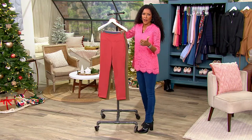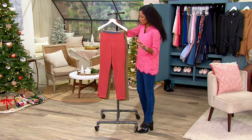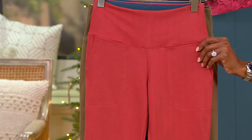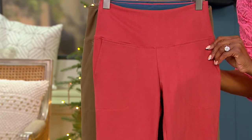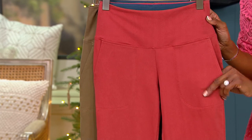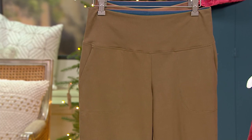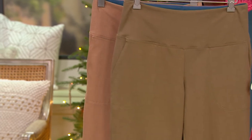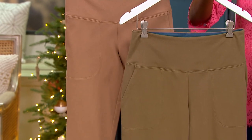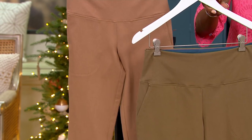You're getting amazing stretch, amazing lift, and some great colors. Let's start with this gorgeous Marsala — I love denim in a color. Next up is Washed Olive, that's a great neutral. And behind it is Coco Mocha.